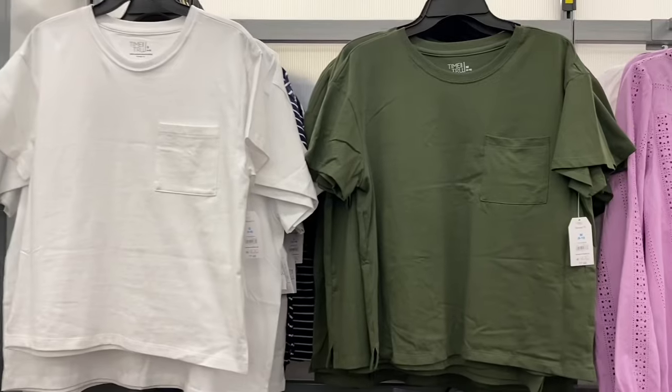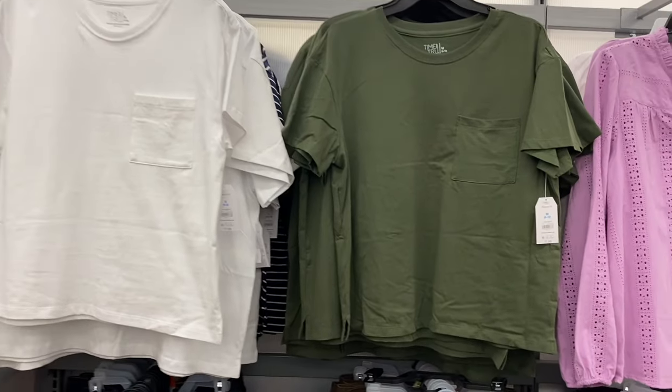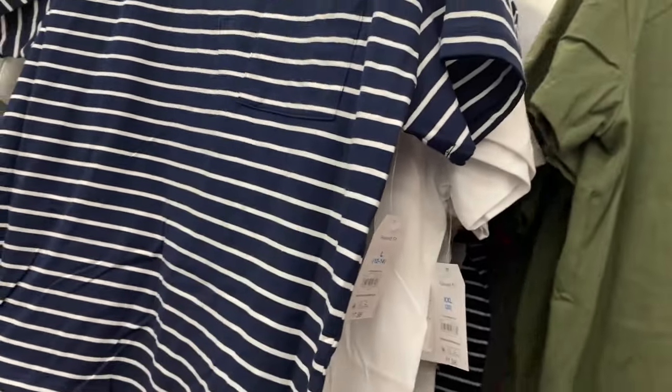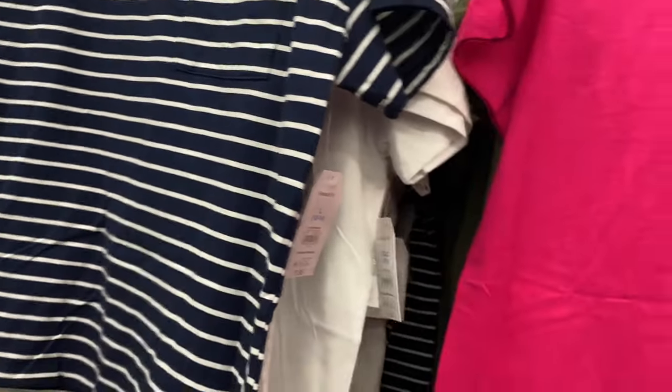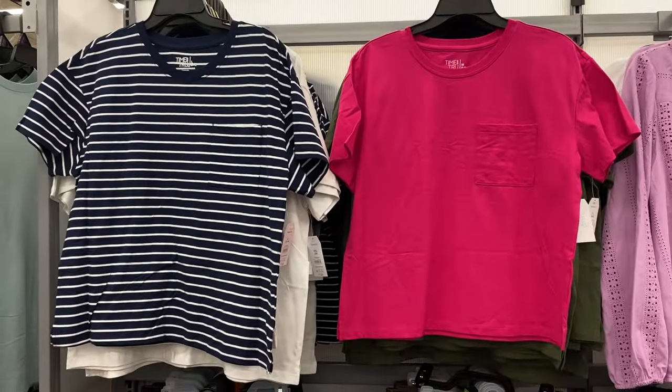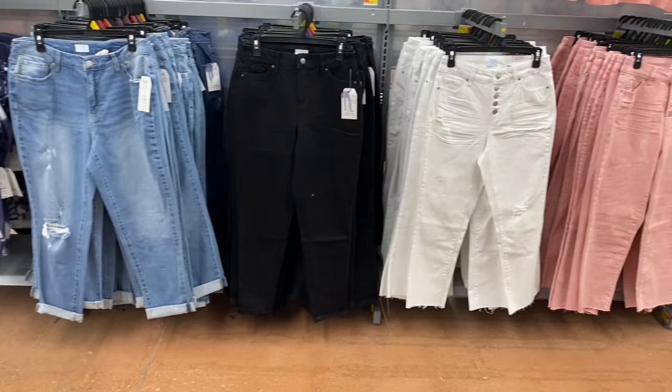They have new tops by Time and True — a short sleeve boyfriend tee. I think I saw these online; if they're still in stock I'll tag it. It has a little pocket and comes in extra small to 3XL. You can get it in white, striped, or pink. If it says out of stock it might just be one size — not necessarily all of them.